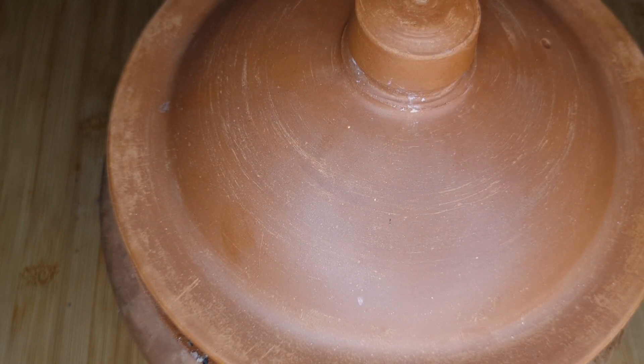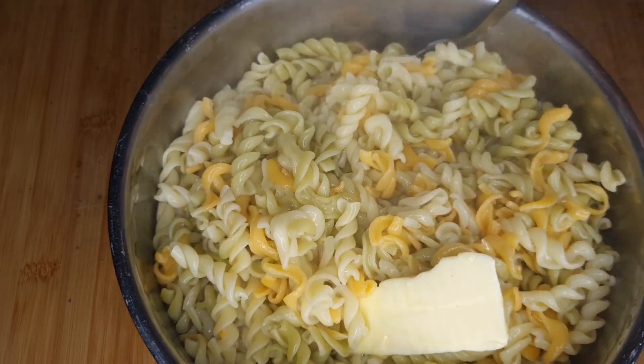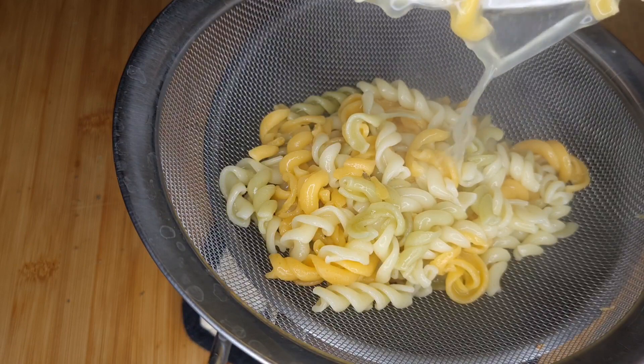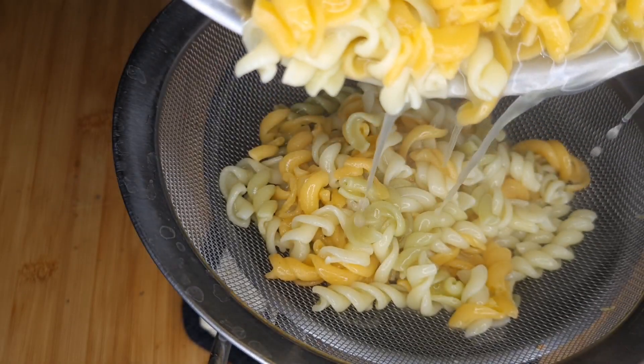The egg is made with egg — a little more is good. The egg is very good. I'll add the egg.